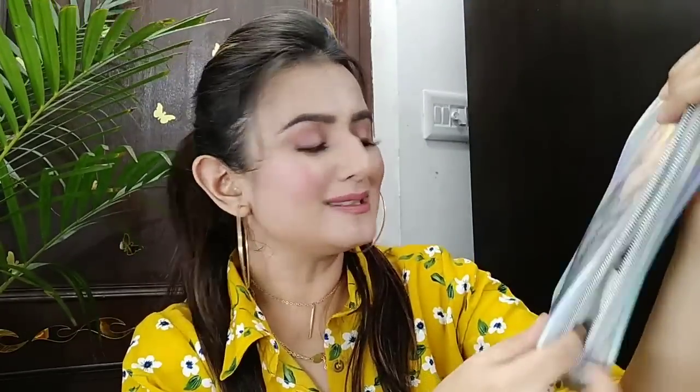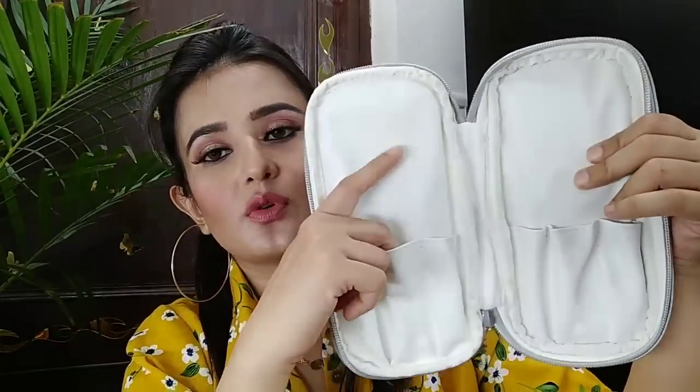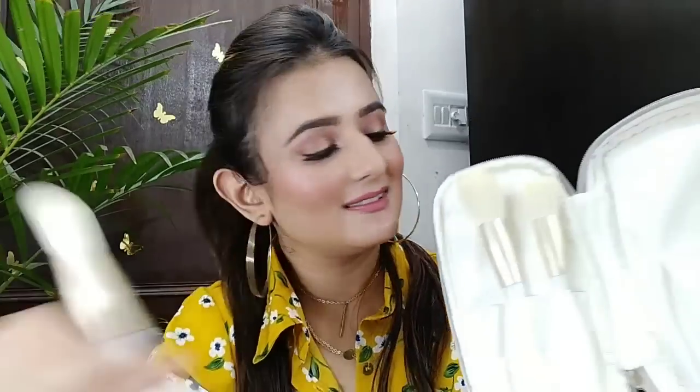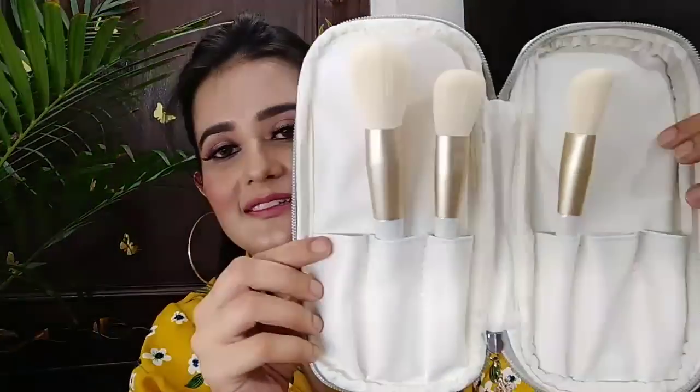Oh, I forgot — you will also get a pouch with the brush set, I think it came with this. You can keep your makeup brushes in the pouch.